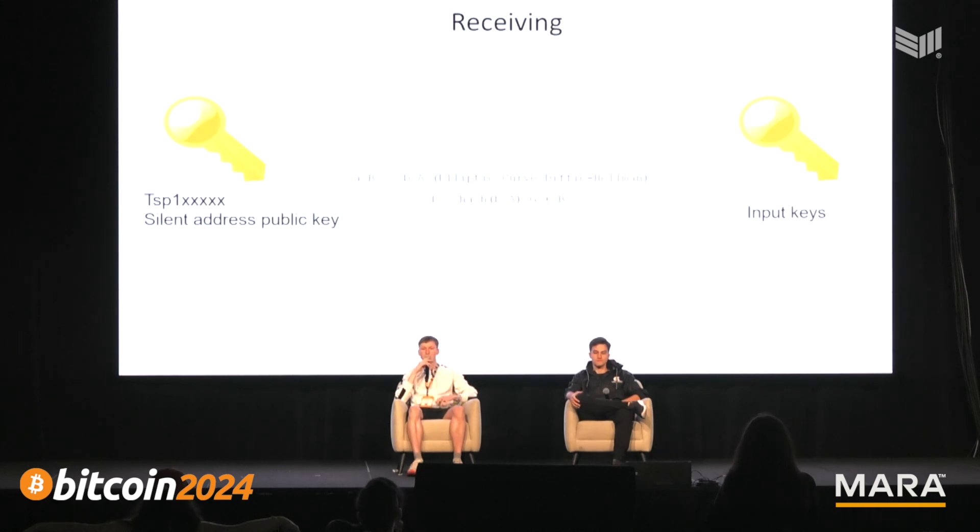On the receiving side, it's the opposite. The receiver looks at blocks and uses this formula to determine which outputs on-chain belong to them — those that match their private key.